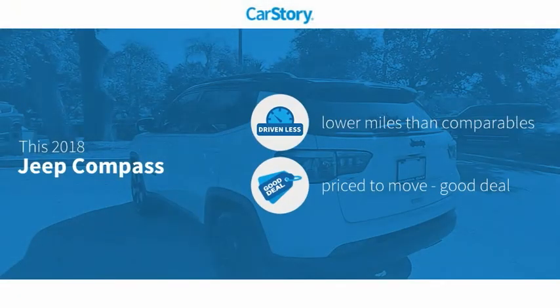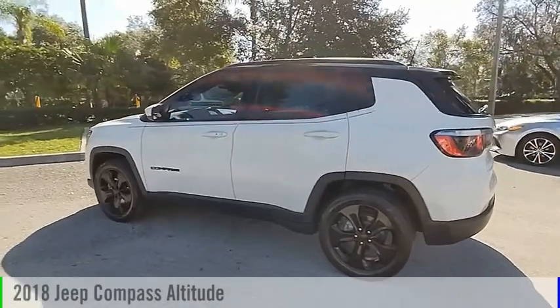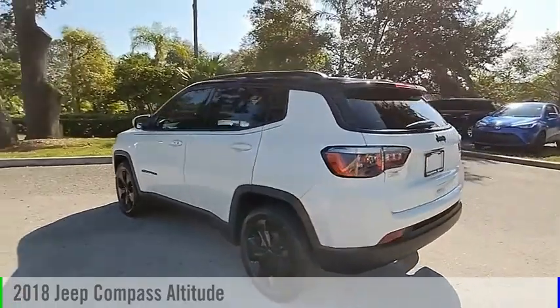Car Story research indicates this vehicle as having lower miles with less wear and tear, a good deal, and has been listed as an IIHS top safety pick with these ratings. Looking for the right vehicle? Check out the 2018 Compass.